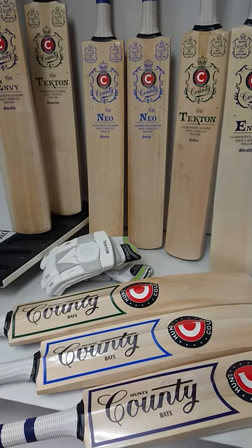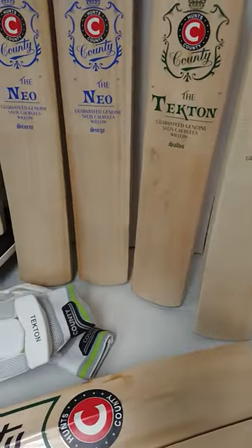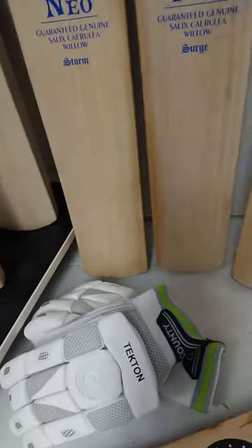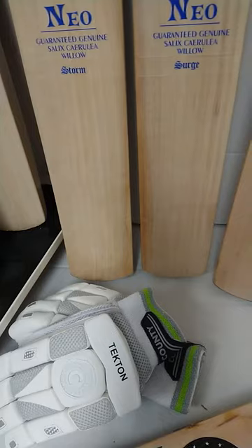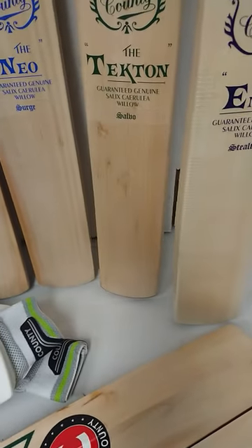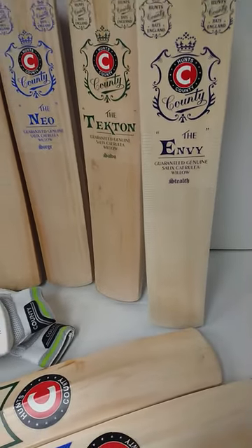So here we've got the Envy, the Tekton and the Neo, part of all their new ranges with their profiles all updated. You can see there's a lovely classical look to the stickers, consistent across the whole range. Just take a look at some of these bats — beautiful, straight, evenly spaced grains on the Neo Storm and the Neo Surge. We've got a lovely bat there in the Tekton Salvo, and these great high quality, great value Envy bats.